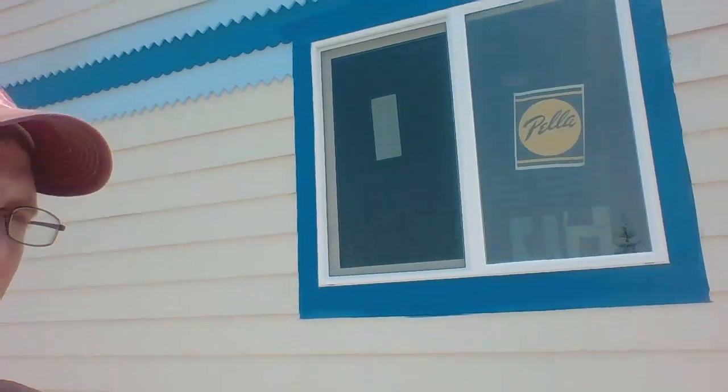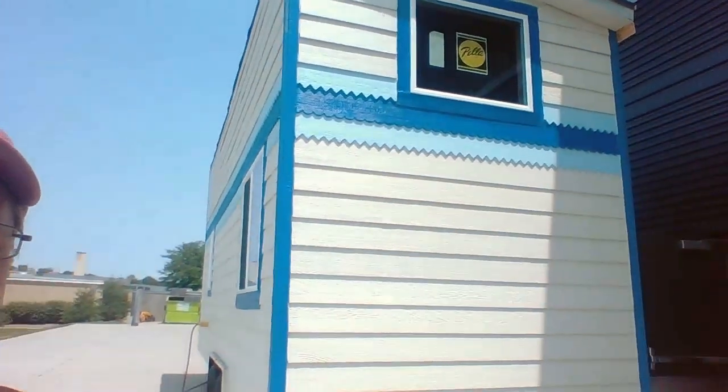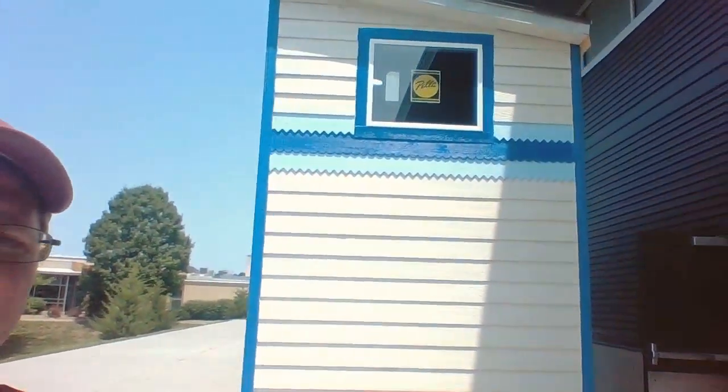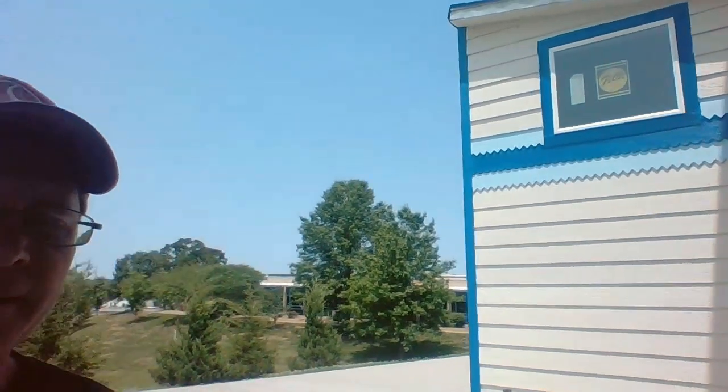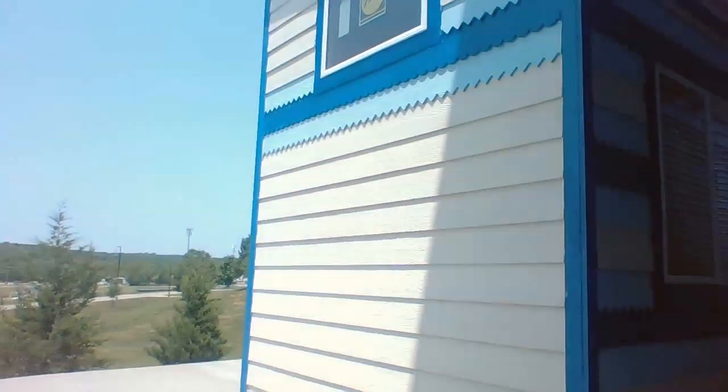Walking on around to the back, there's a nice big window in the back. Then coming back up to the front, we have the front of the house.